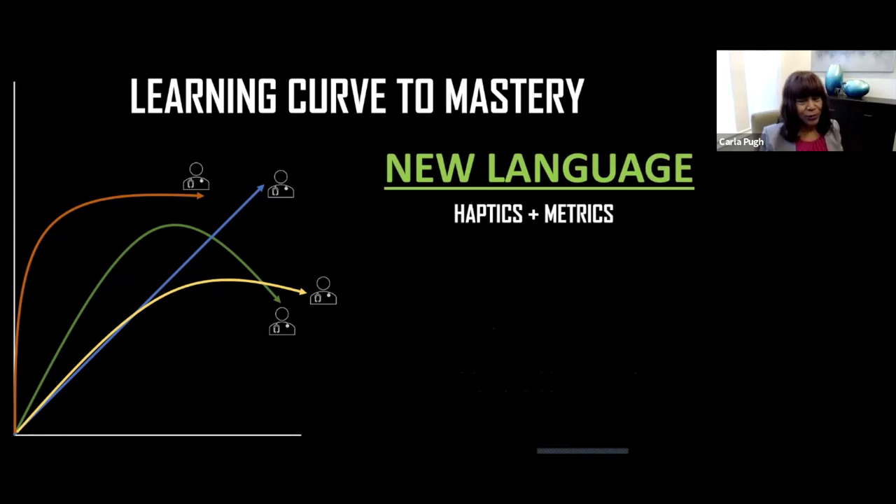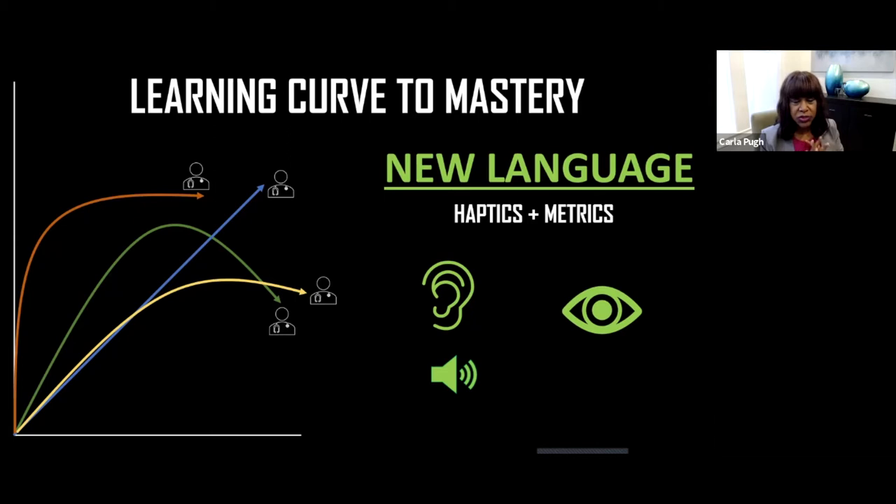We obviously don't dictate our operative reports at this level — we'd never get out of the hospital. The majority of our communication about our skills is verbal: you're either listening or watching. But what you're watching has limitations. The biggest contribution of wearable sensor technology to surgery is that it provides a whole other layer of visual information we've never had before.